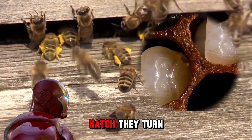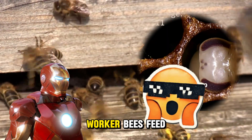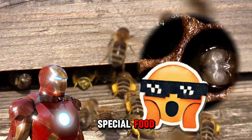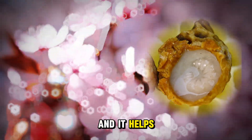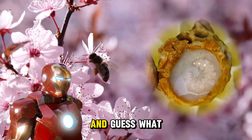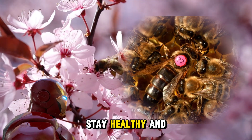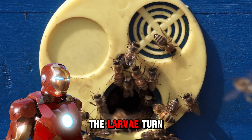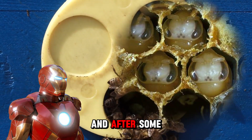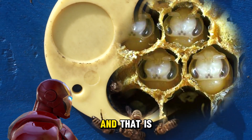After the eggs hatch, they turn into larvae — kind of like baby worms. Worker bees feed the larvae a special food called royal jelly. Royal jelly is super important and it helps the larvae grow faster. And guess what — the queen bee gets special royal jelly too, which helps her stay healthy and lay even more eggs. Then after growing big enough, the larvae turn into pupae, and after some time they break out of their little cocoons and become adult bees!